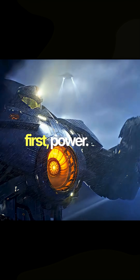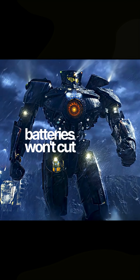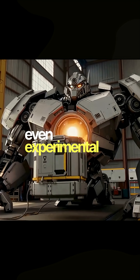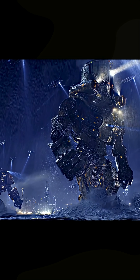First, power. A Yeager-sized machine would need megawatts of energy just to move. Batteries won't cut it. Real options? Hydrogen fuel cells, small modular nuclear reactors, or even experimental fusion. Without a huge power source, the robot doesn't walk.